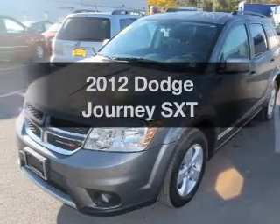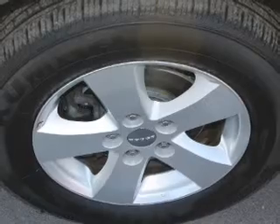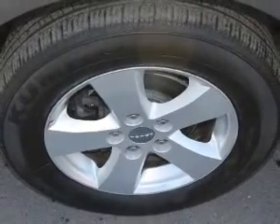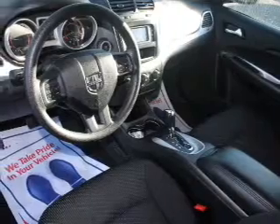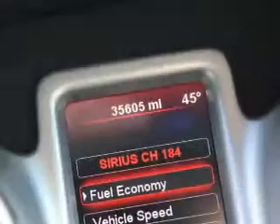Presenting the 2012 Dodge Journey. Find everything you want in a ride under one roof with this vehicle. The powertrain includes all-wheel drive with a reliable six-cylinder engine connected to a smooth shifting automatic transmission. Anti-lock brakes help to bring your vehicle to a safe stop.